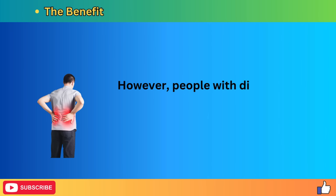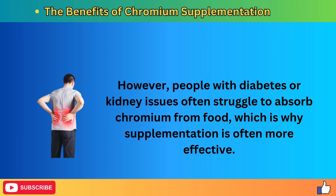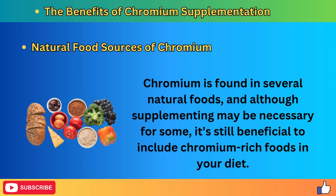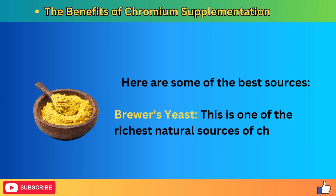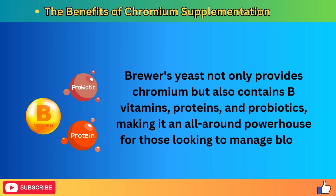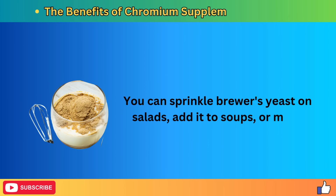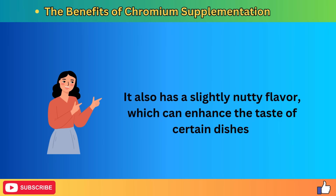People with diabetes or kidney issues often struggle to absorb chromium from food, which is why supplementation is often more effective. Chromium is found in several natural foods. Brewer's yeast is one of the richest natural sources of chromium — it also contains B vitamins, proteins, and probiotics, making it an all-around powerhouse for managing blood sugar and improving gut health. You can sprinkle brewer's yeast on salads, add it to soups, or mix it into smoothies. It also has a slightly nutty flavor that can enhance certain dishes.